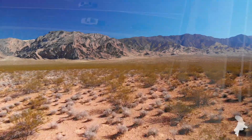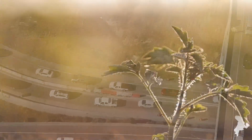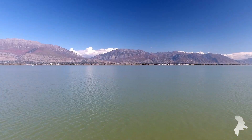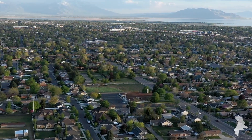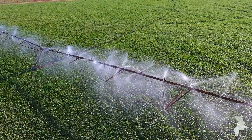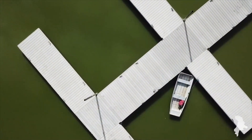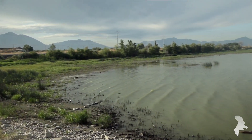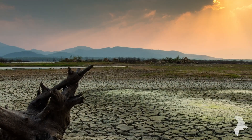Utah is the second driest state in the nation, but is also one of the fastest growing. Water is a precious commodity, and we need to manage it wisely. Utah Lake is a vital component of Utah's water infrastructure that serves more than two and a half million people along the Wasatch Front. It's been a valuable resource, but over the decades has become significantly impacted. Invasive species have overtaken much of the lake. It's prone to dangerous algal blooms and loses billions of gallons of water to evaporation annually. Utah Lake can't continue its current trajectory, and it isn't going to get better on its own.